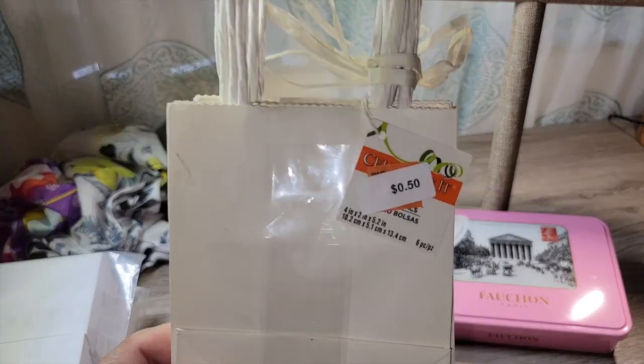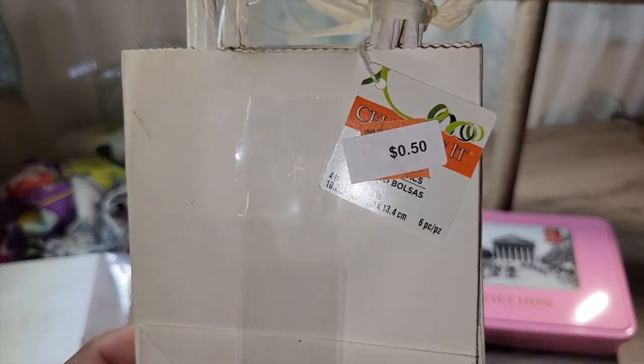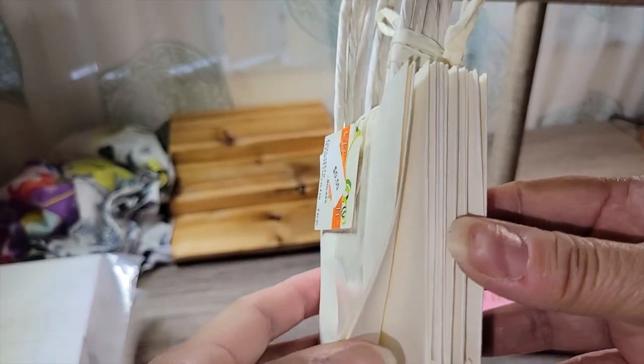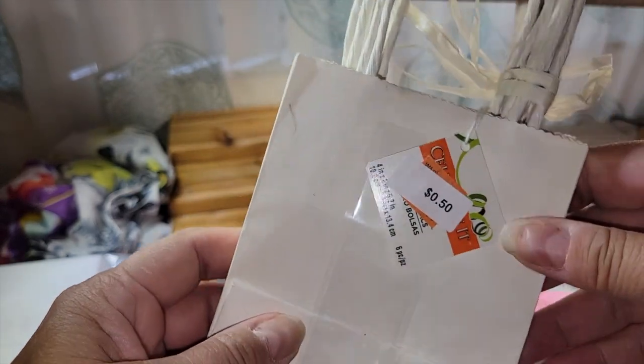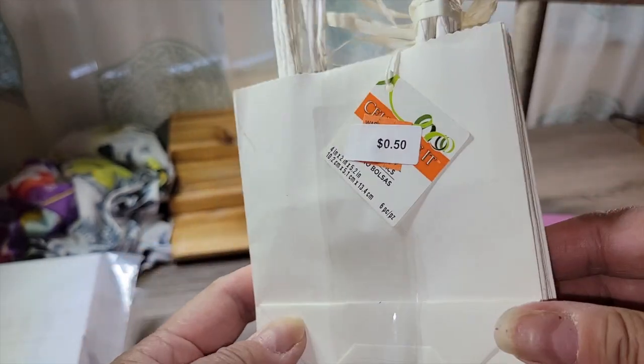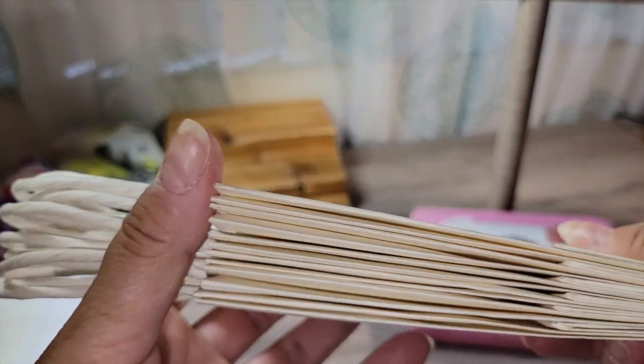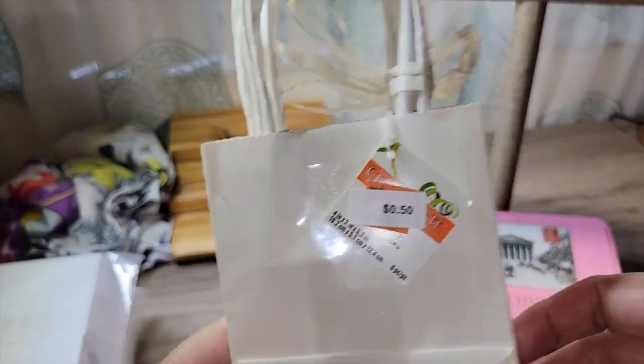I got these cute little bags — a pack of six for only 50 cents. When my customers order more than one or two items, I'll put everything in individual plastic bags and then I like to put it in some sort of gift bag. So I thought that was cute — six for 50 cents.